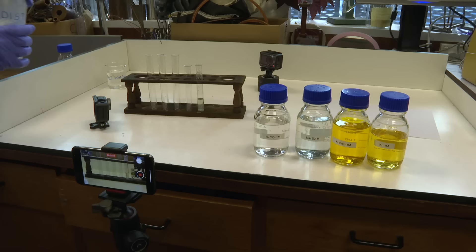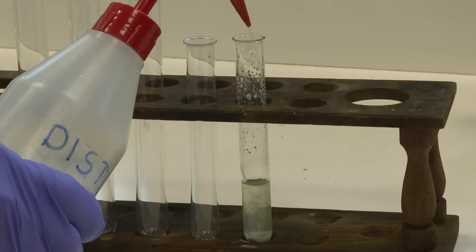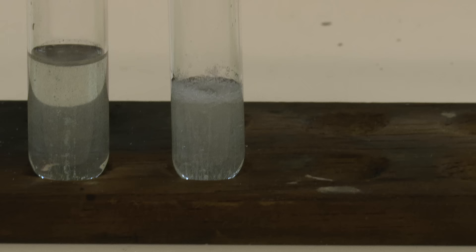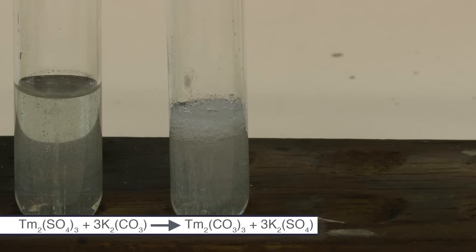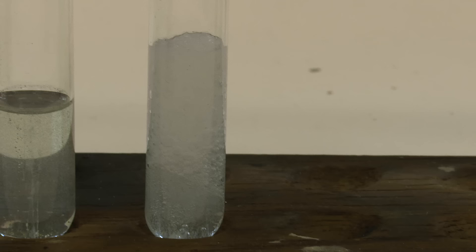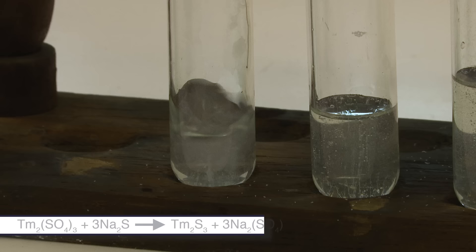We then took that solution back to the lab, and Neil and I thought perhaps we should test it with some of his favourite solutions. The solution was still quite acid, so Neil diluted it a bit with water and divided it up into several test tubes. He added some potassium carbonate — there was some bubbling, presumably because the carbonate was reacting with the acid — and then a not very exciting white precipitate of thulium carbonate. We then tried sodium sulphide, which gave also a not very exciting white precipitate, and the smell of bad eggs, which Neil didn't like.